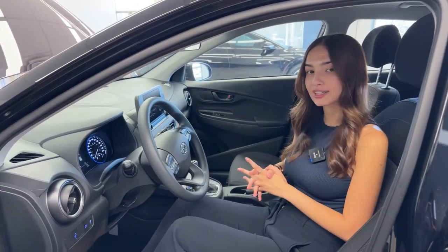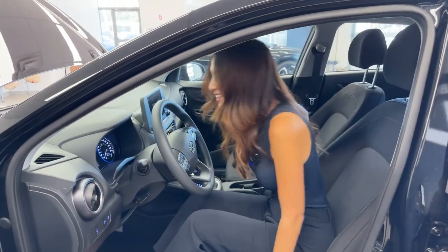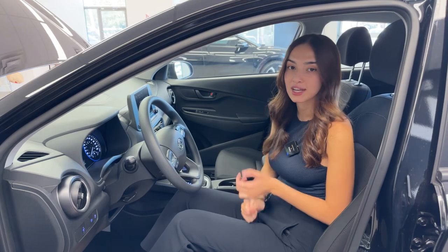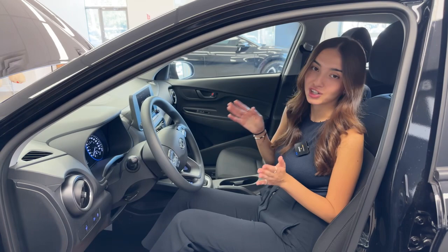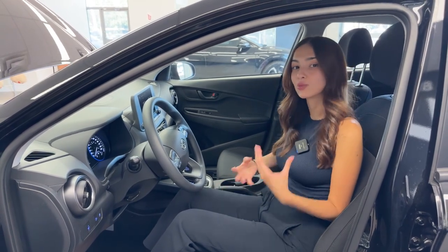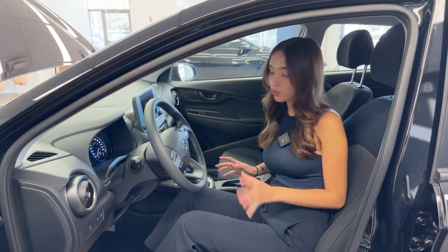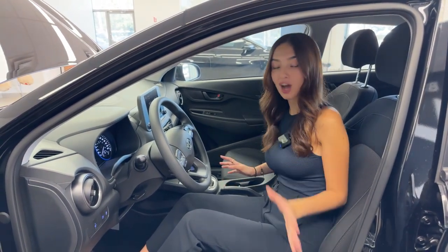We also have forward collision avoidance. It picks up vehicles ahead of you and also pedestrians, warning you if there's a risk of collision. It takes it even a step further and will actually emergency brake for you if it senses the risk has increased since its initial warning. So if you don't react and don't hit the brakes when it triggers you, it will stop for you. It's quite startling, but it truly can be a lifesaver.